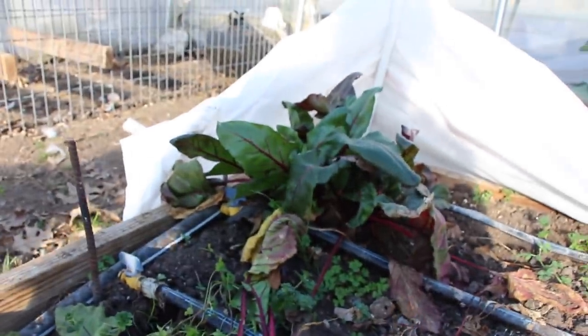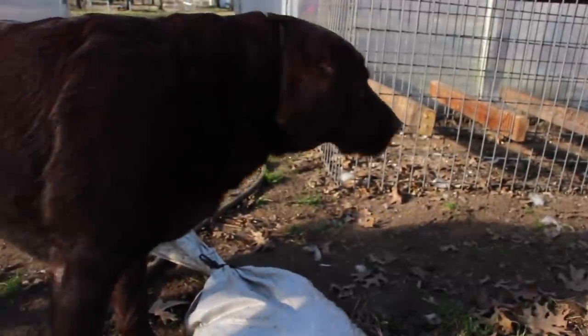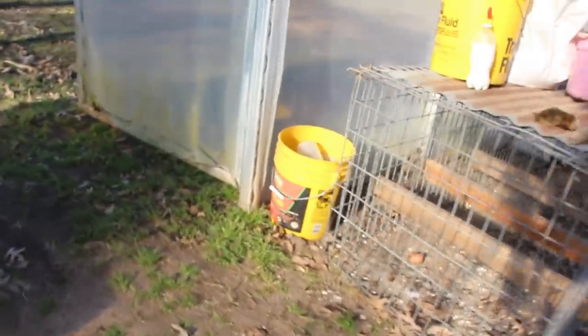Sounds like we've got some company coming. Bella, who's out there? Hey, what are you doing over here Lambert? You can't come in the greenhouse — you'll eat all my food. Nope, nope, nope. Lambert, you're out.